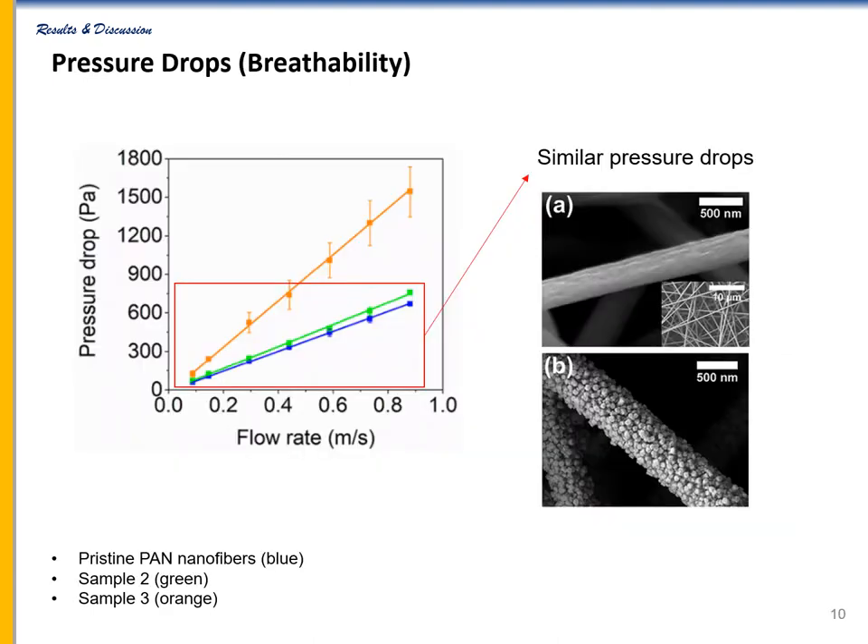The optimized sample's pressure drop was only slightly higher than pristine PAN membranes, indicating that the hybrid membrane still has good breathability. However, the pressure drop across the sample with high concentration precursor was nearly twice that of the optimized sample because unwanted MOF clusters were clogged in the pores of the nanofiber membrane.